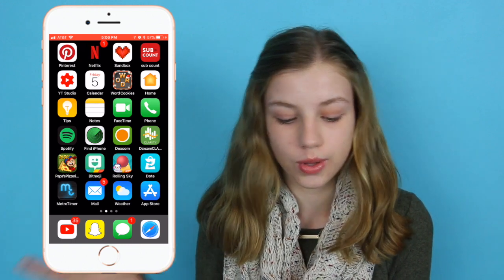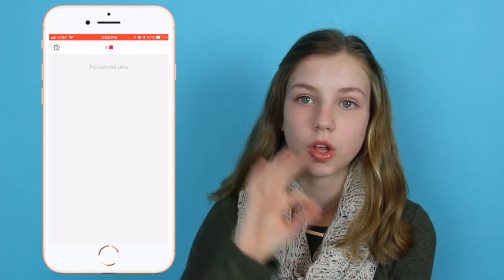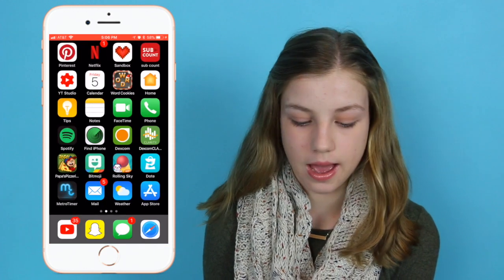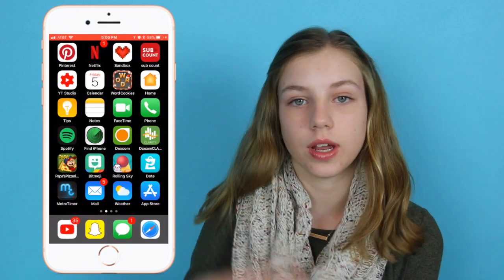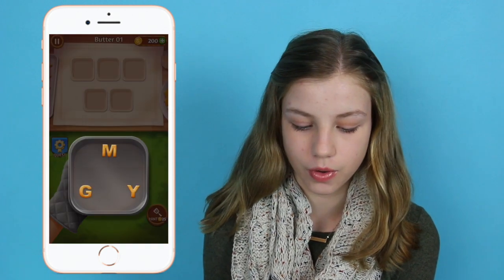I have Sandbox, which is just a coloring app. Since I got a new phone I haven't used this app yet, but basically you just color by number and it's really fun. Then I have SubCount — it shows you how many subscribers you have for whatever channel you type in. Then YouTube Studio, which is just your analytics for your YouTube channel. Then Calendar and Word Cookies, which is super fun.